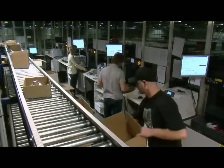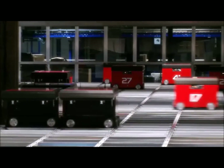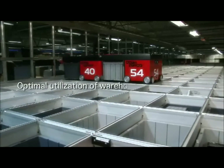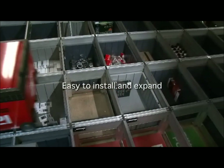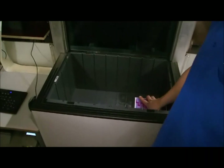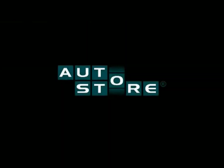Any robot can get any bin, and any bin can be sent to any port. The fact that each robot and each port are independent units makes AutoStore an extremely reliable and flexible system. You get optimal utilization of warehouse area and volume — up to 60% better compared to other automated warehouse systems. AutoStore is easy to install and easy to expand in any existing or new building, and it is a green product with low energy use and long life. There should be no doubt: AutoStore is the future of warehousing.